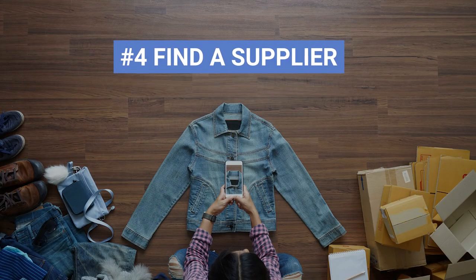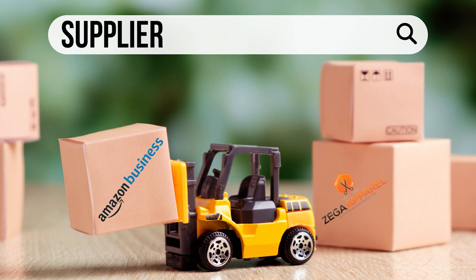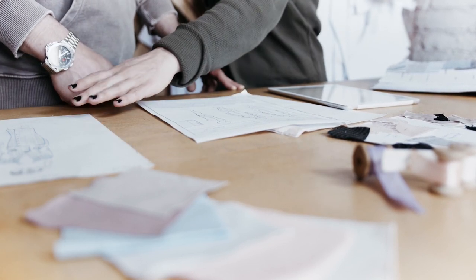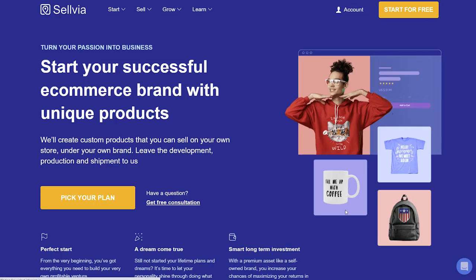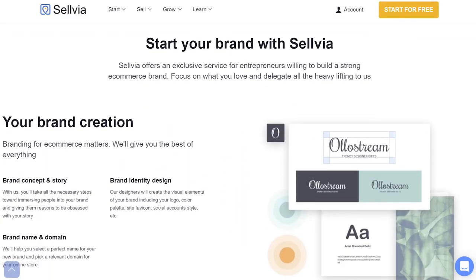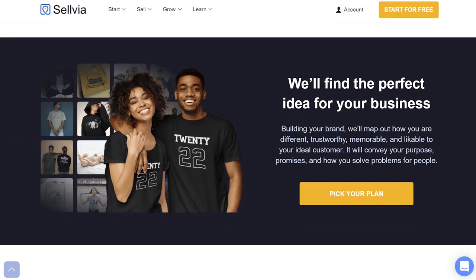If you don't plan to design and manufacture the clothing yourself, you need to find a supplier. You can find some suppliers on Amazon Business or Zega Apparel, but unfortunately these companies often offer plain merchandise. To get a design, you'd need to work with a third party or pay extra money to manufacturers to do it for you. Sellvia knows about this issue and offers a brand development service — not only creating unique branded clothes, but helping you build your brand from the ground up. Check the link in the description below to learn more.